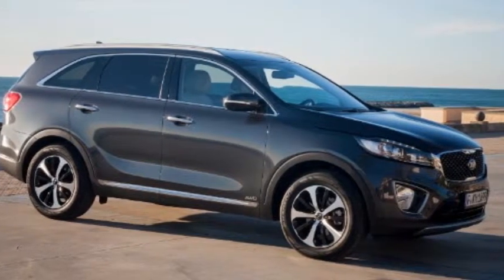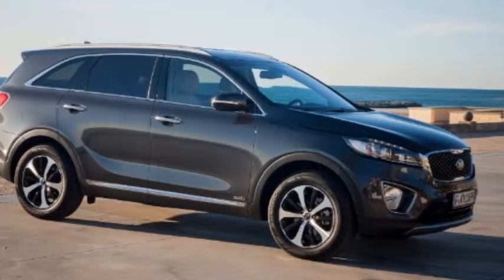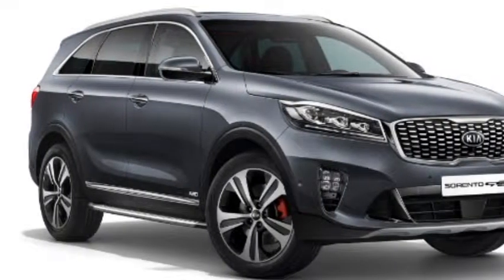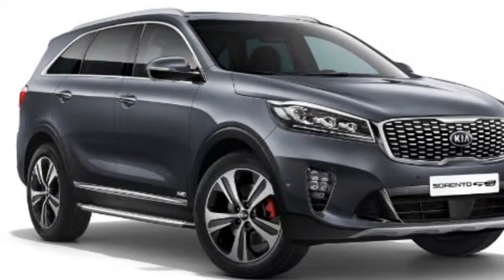The producer will more than likely have new technologies and resources to redesign the cockpit as well as other pieces in the 2019 Kia Sorento.